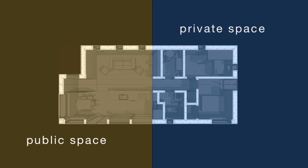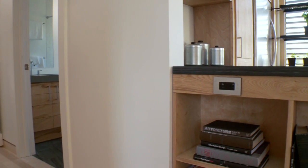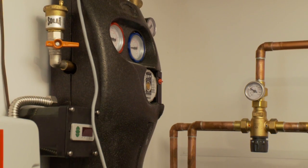We designed Self-Reliance to have clearly defined public and private spaces so a family could entertain in one half of the home and retreat to the other. The transition from public to private space follows a centrally located hallway that's surrounded by a bathroom and a mechanical space containing most of the home's systems.